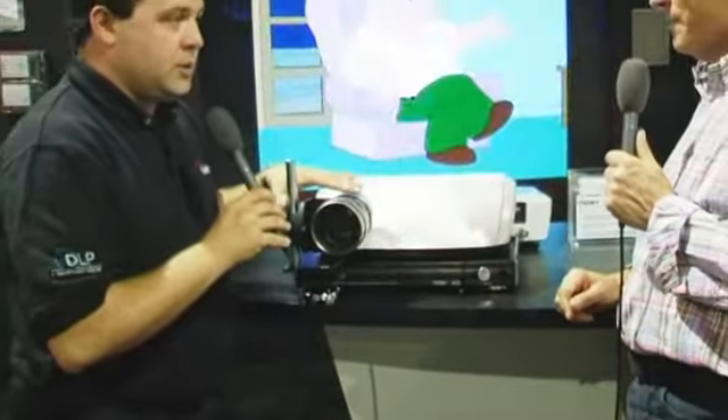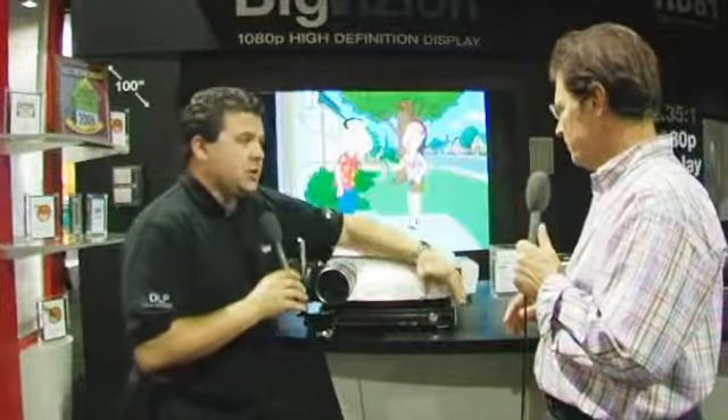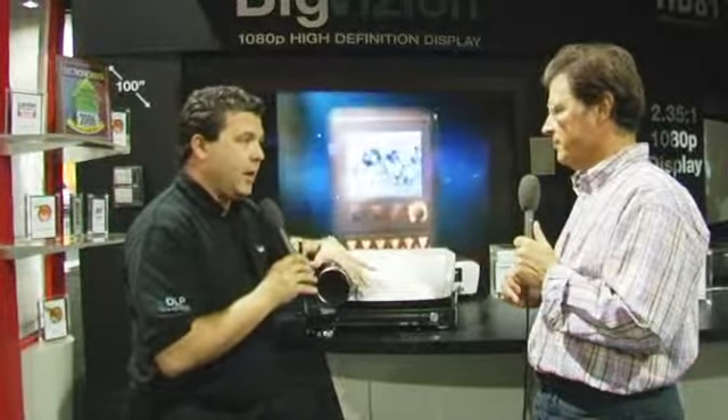What this is is an anamorphic 2.35:1 lens. This is going to be an optional lens kit that can be purchased with the projector. It consists of three things: first is the lens, second is the mount that will go on the ceiling and help hold the lens in place, and third is something we're able to do with this processor — a set of custom firmware that senses whatever input stream is coming through from the video source and will automatically size it perfectly to marry up with that lens.